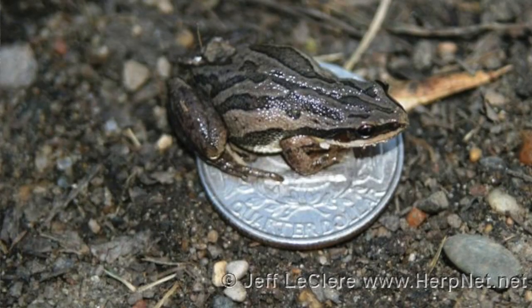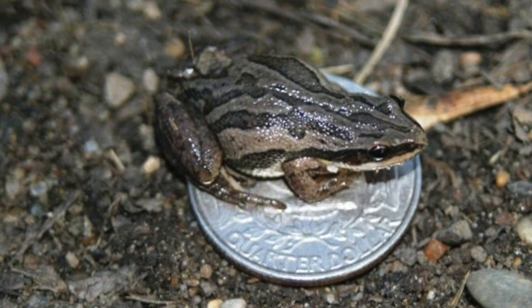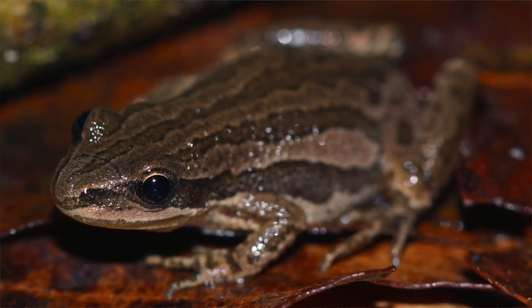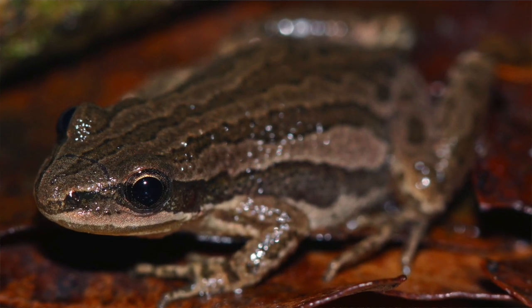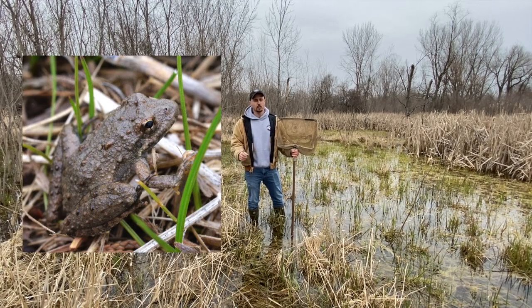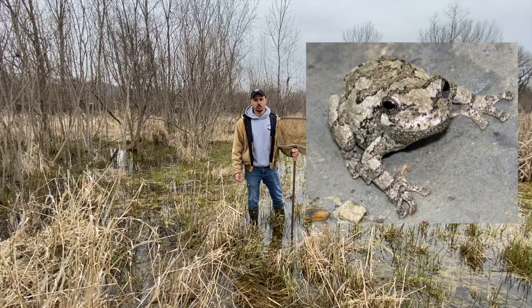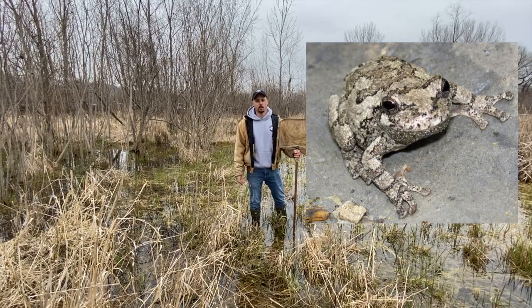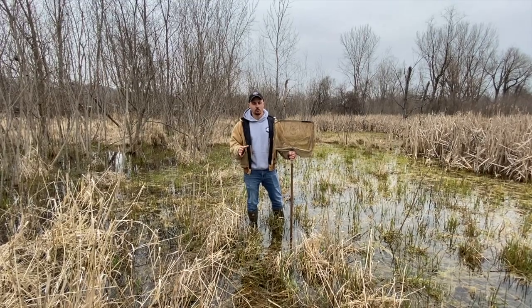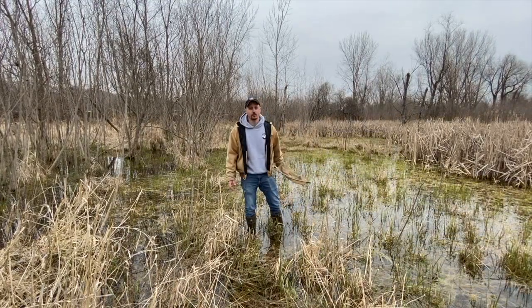These are small frogs — only about an inch big. You can tell them from other frogs of about their size because they have three lines on their back. Other small frogs like cricket frogs are really bumpy and warty, and tree frogs are more grayish-green. Chorus frogs have those three lines on their back and they're a brown, tannish color. We're going to go see if we can find one.